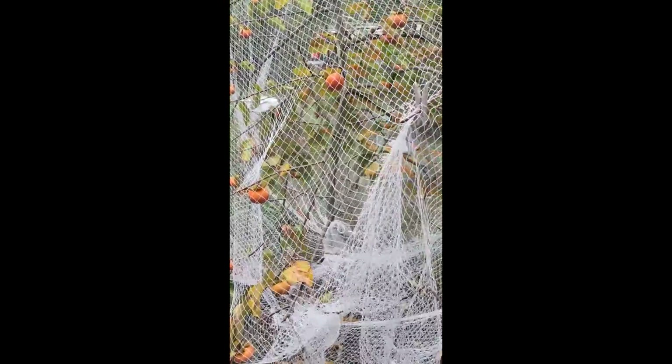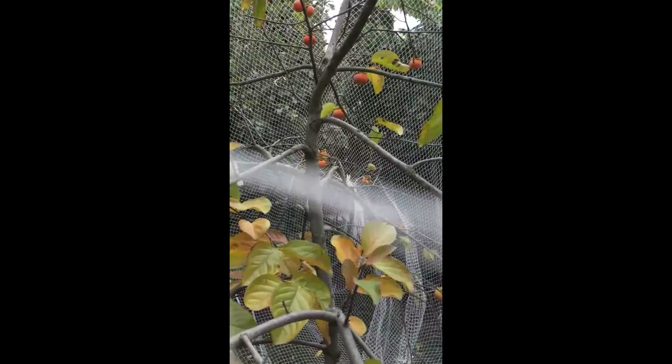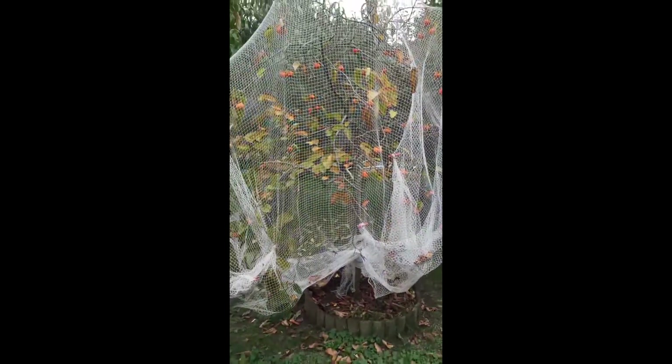Here we have the persimmons, which are ready now. They just started coming a couple of weeks ago — usually end of March, beginning of April — and these keep ripening until the end of May. A great in-between crop between the figs and the many guavas. So that's the persimmon.